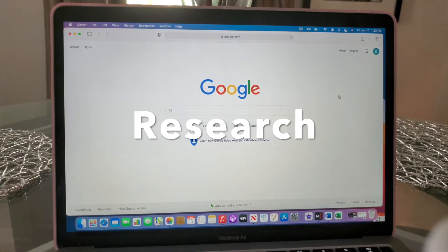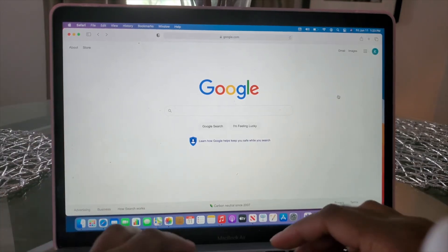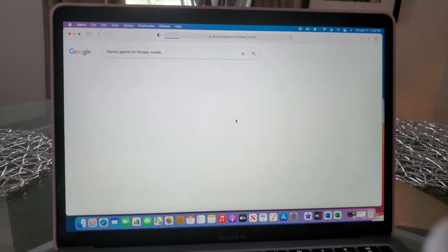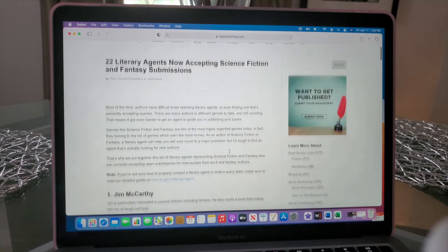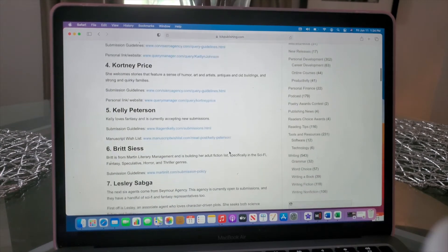Once you have all your information compiled and you've figured out your genre and target audience, you can begin a simple Google search. In that search, look for the genre specific to what you're writing. For example, if you're writing a fantasy fiction novel, search for 'literary agents for fantasy novels.' What pulls up, for example, is a list of 22 literary agents now accepting science fiction and fantasy submissions. You can scroll down to see the complete list, and I would recommend submitting to all agents looking for your genre if the submission guidelines match your book's criteria.